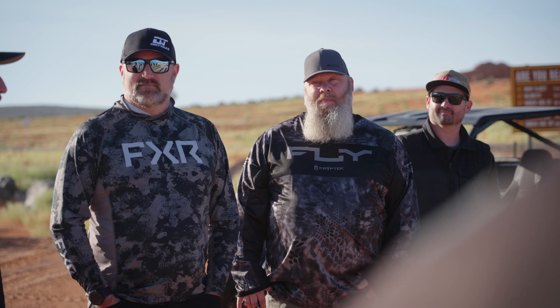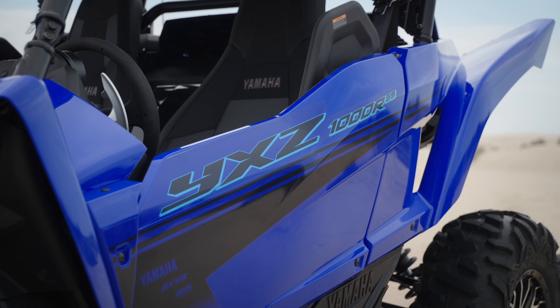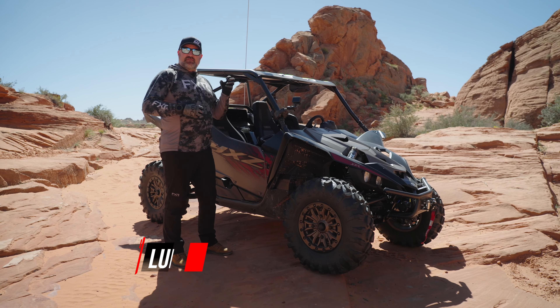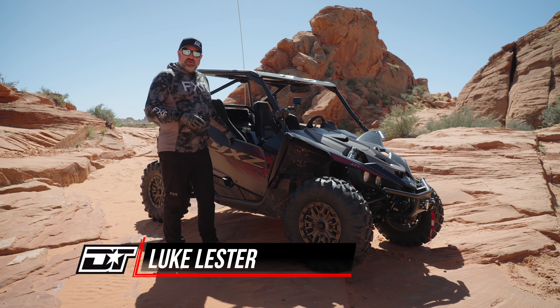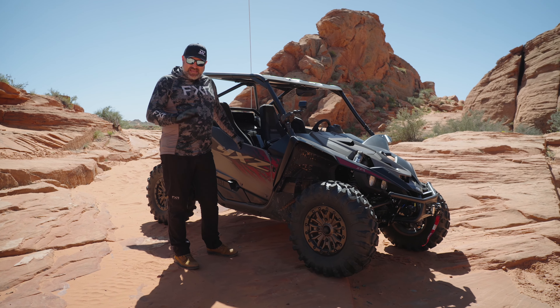I'm at the new 2024 YXZ 1000R SS new model intro. Yamaha has been slowly evolving and changing the YXZ over a number of years. There's been a lot of updates and improvements, and this is probably the biggest one yet.